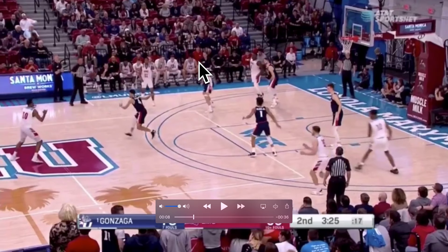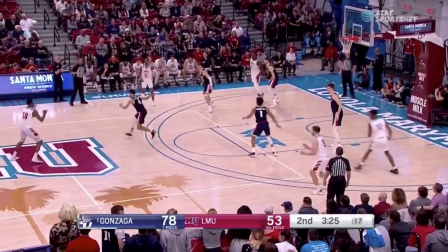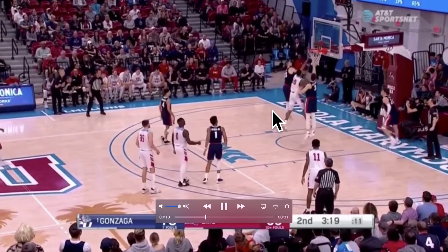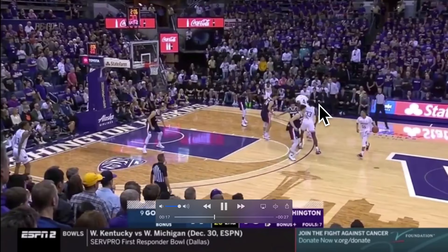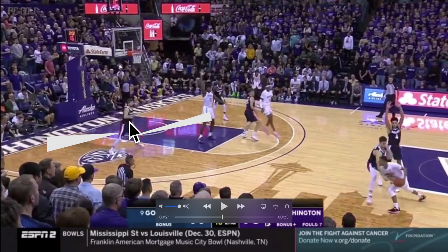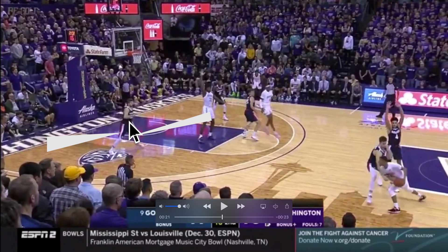Now let's go to defense, where Tillie's mobility and instincts serve him as a rim protector and a general team and individual defender — he's really great on that end too. His man is going to flash middle setting up a backdoor cut, and Corey Kispert gets beat on the jump. No worries though — Tillie has it covered, sees his man, and spikes that ball away. Against Washington, they want a high pick and roll and Gonzaga is going to double. When Corey Kispert goes to cover Jaden McDaniels, that leaves Killian Tillie in a two-on-one situation — the corner and Isaiah Stewart in the middle. Tillie picks right, anticipating the pass to the middle, and steals it.